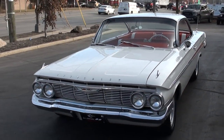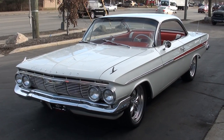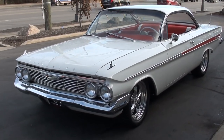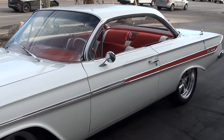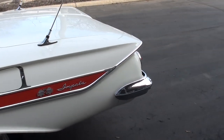Today we're going to take a look at a gorgeous 1961 Chevrolet Impala SS. This is a bubble top - beautiful car. I bought this from a father and son down in Alabama who did a complete rotisserie restoration on this car. This is factory ermine white with the two-tone red and white interior.